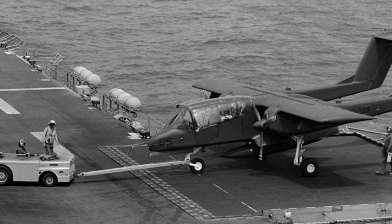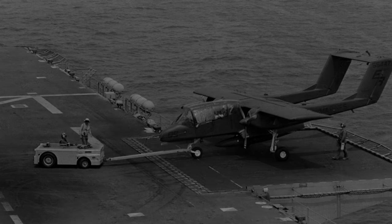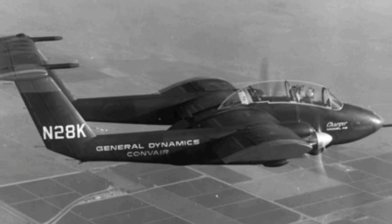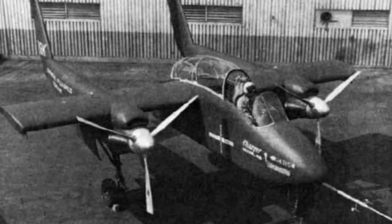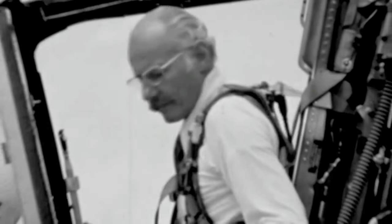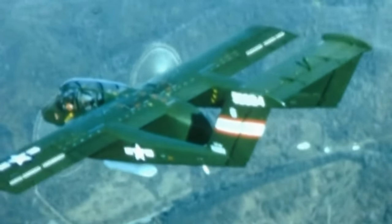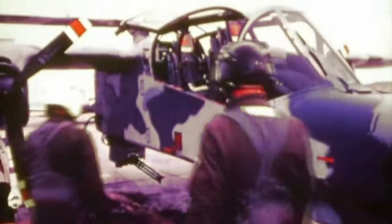Eleven proposals were submitted, but one stood out — the North American Rockwell NA-300. A contract for seven prototypes was awarded, although Convair protested the decision and built its Model 48 Charger as a competitor. The Charger showed promise but crashed during testing, ultimately paving the way for the Bronco's success. The Bronco took flight in July 1965, becoming a cornerstone in counterinsurgency operations for the next three decades. Though it couldn't fully realize its original concept, it proved its worth in various roles.